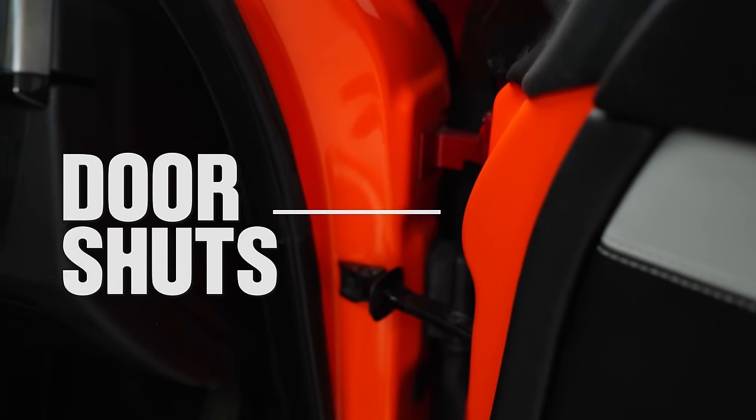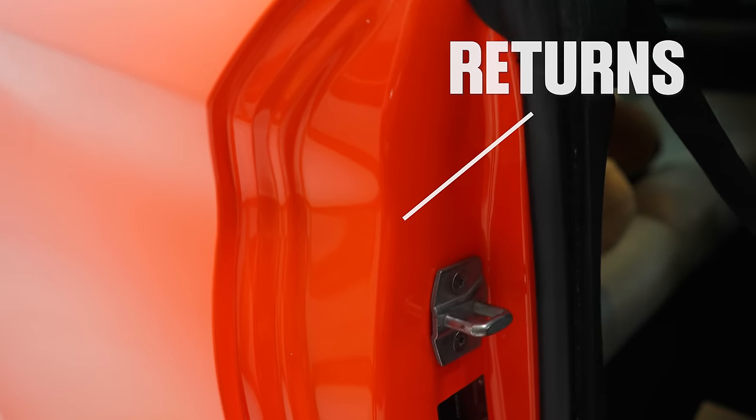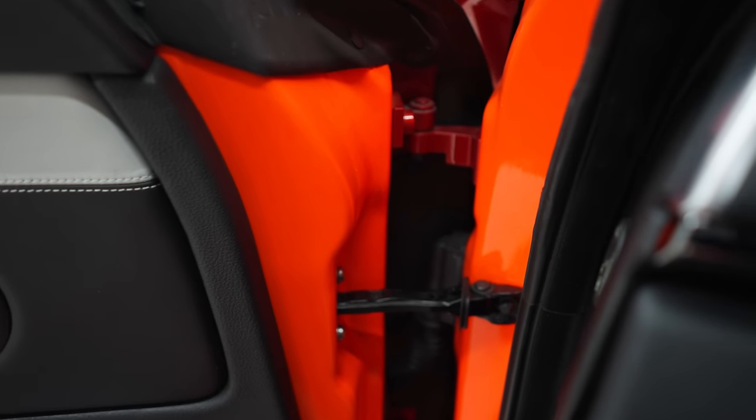Shuts and returns — yeah? The biggest exposure for any wrapper is shuts and returns. People struggle with doing the shuts and returns. The fact that I wrapped so far in the door shuts — I got so far with them — but I didn't actually take the doors off because I'm not really confident taking the doors off by myself.